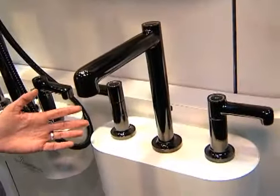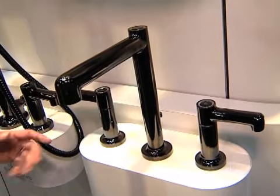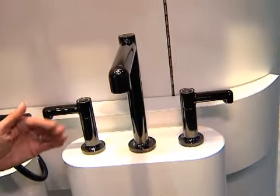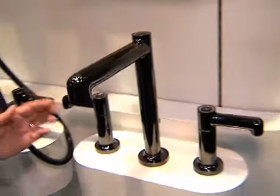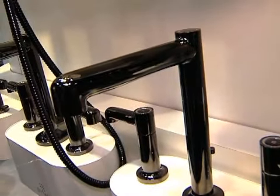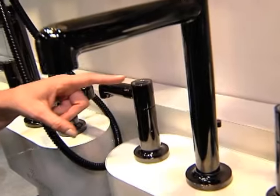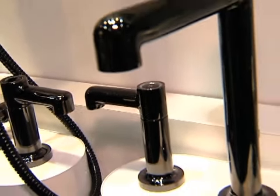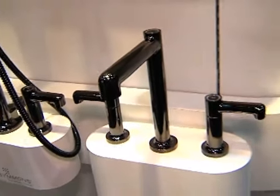If we look over here, we have a lavatory faucet in a new finish called our polished graphite finish. You can see it's really a unique finish, one of a kind. It's got a dark, lustrous sheen that actually is reflective of the colors around it. It also has unique chrome accents that allow consumers to mix and match with their other items in the bathroom to really bring the whole room together.